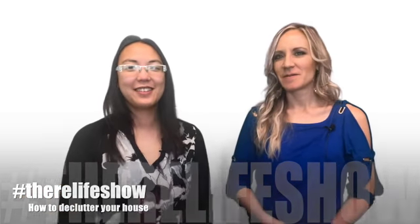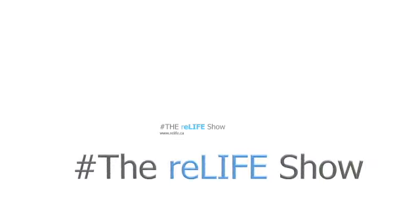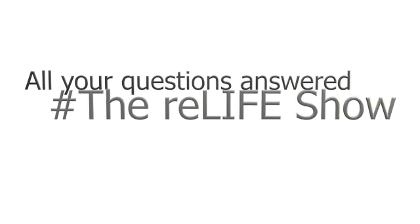Today we're going to talk about how to declutter your home. This is Melody Wilson with the Relife team at Remax Elite. I'm here today with Leah Nisley with Engaging Home Spaces, and today we're going to talk about decluttering.